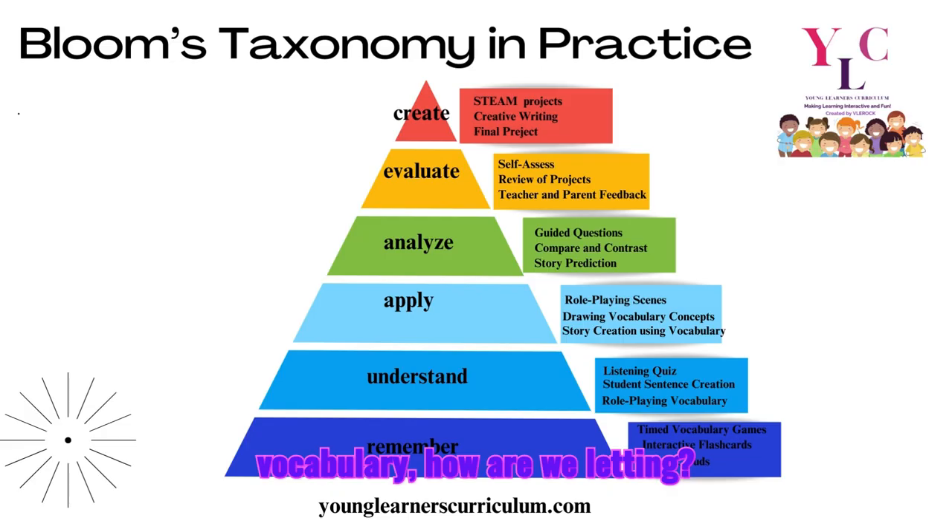For the Analysis stage, we have guided questions, critical thinking, compare and contrast, and story predictions. For Evaluation, we have self-assessment, review of their projects, teacher feedback, and parental feedback. And to reach the top of the pyramid — the Creation stage — students complete STEAM projects, creative writing, and their final project.